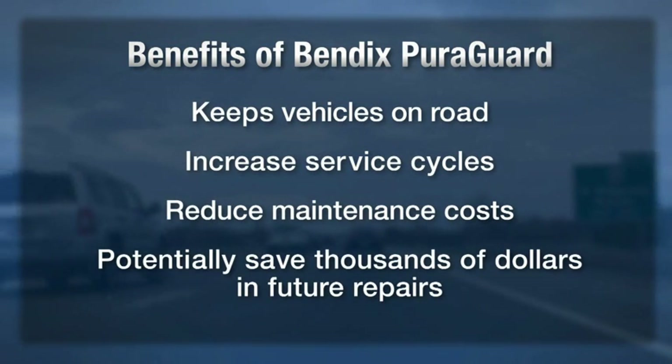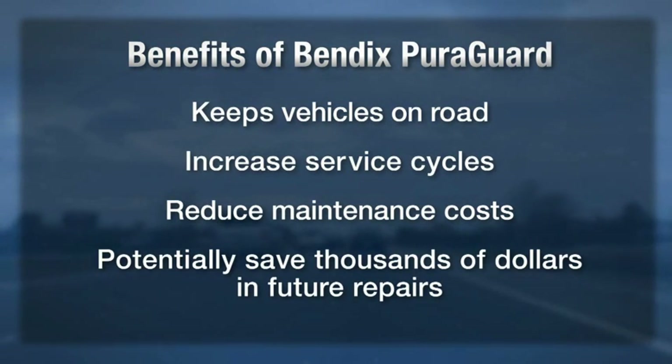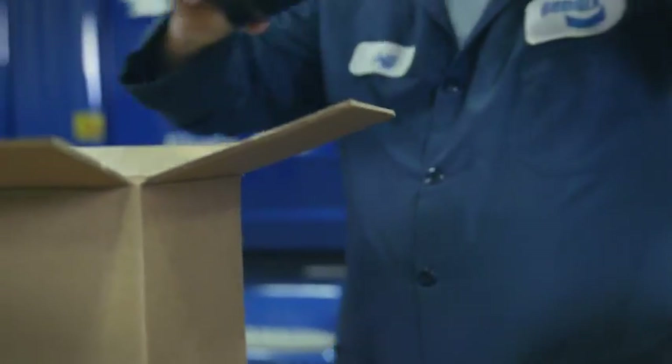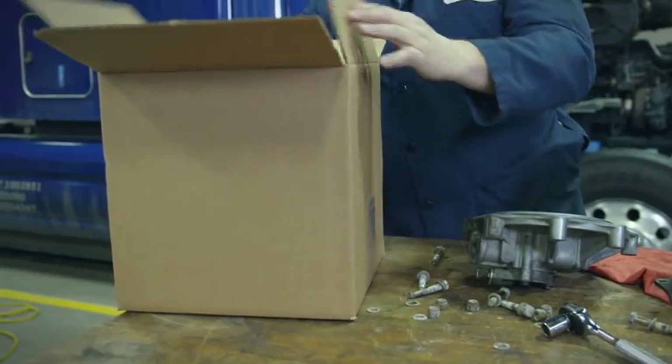which can add up to significant benefits, all for a small investment in PureGuard technology. Plus, many PureGuard cartridges can be remanufactured, helping to reduce environmental waste.